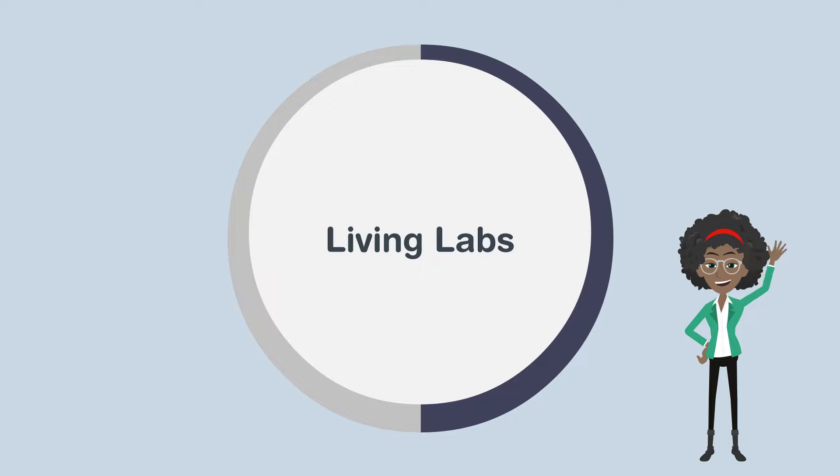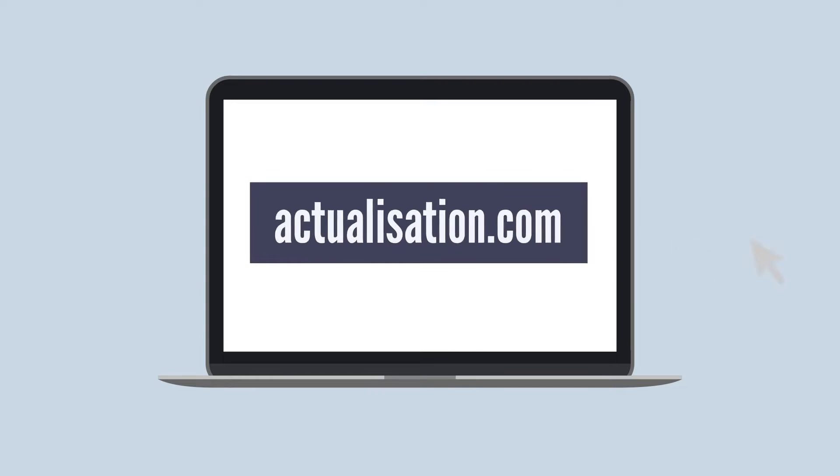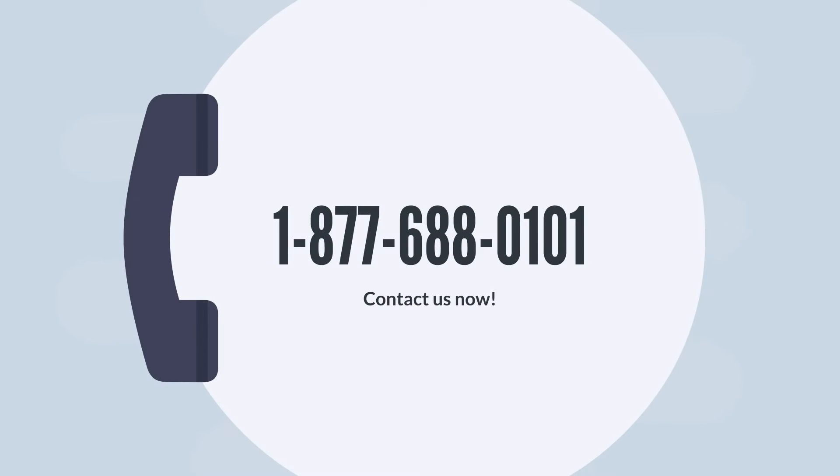By participating in living labs, companies can quickly develop innovations tailored to user needs and ready for a global market. We have now reached the end of this week's training minute. See you next week. For more information on our training courses, visit our website at actualization.com or reach us at 1-877-688-0101.